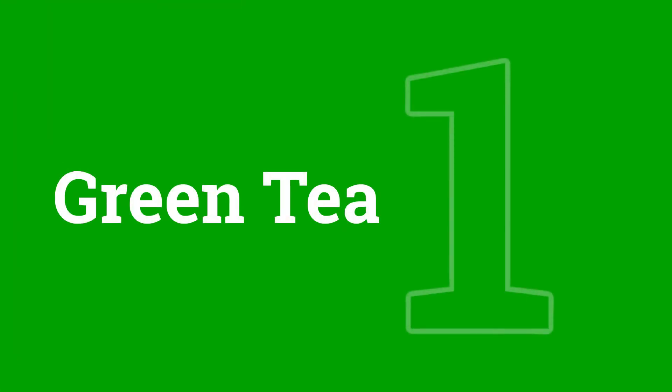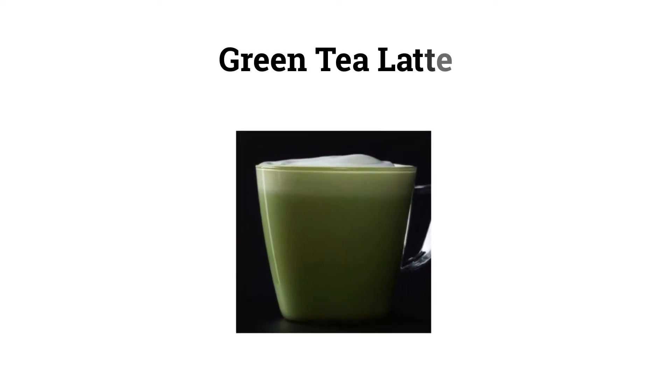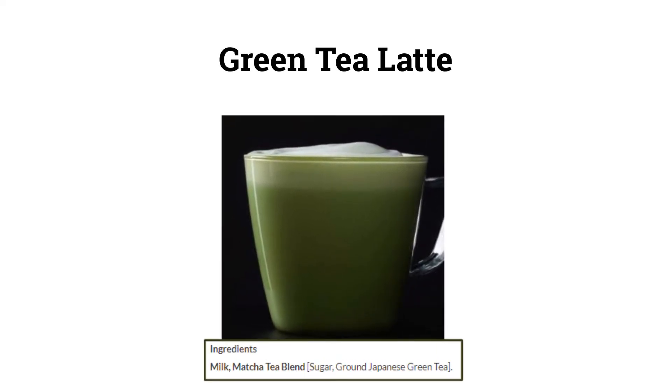Number 1: Green Tea. Green tea has been shown to increase one's lifespan. The basic green tea drink at Starbucks has only two ingredients: water and green tea leaves. All the ingredients are easy to pronounce, vegan, fairly unprocessed and antioxidant rich. You can also go for the green tea latte, which contains matcha leaves — these contain even more antioxidants. Just tell them you want it with soy milk and unsweetened. There will still be a little bit of sugar inside it, but we all want to stay sane and not be too hard on ourselves.